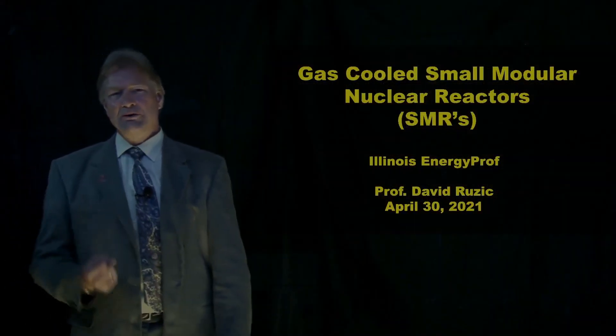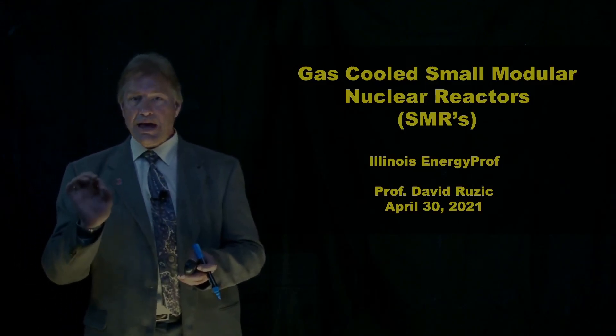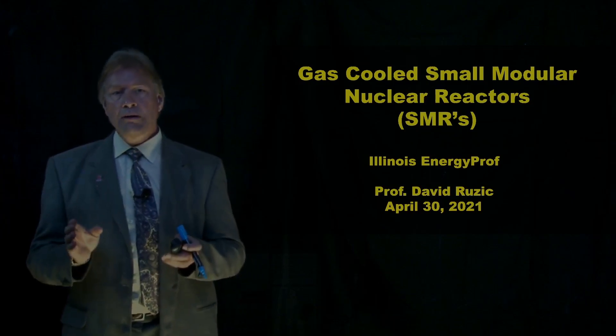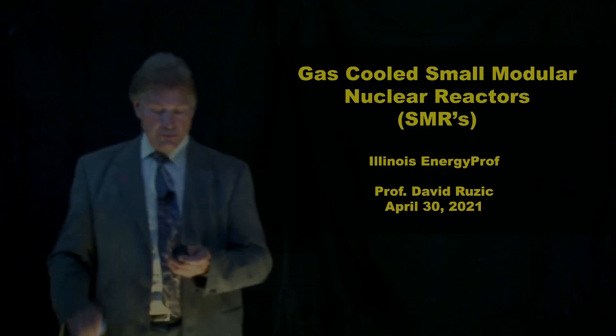Hello, I'm David Ruzik, Illinois Energy Prof. And today I'd like to tell you about a certain class of small modular reactors — the ones that are gas-cooled.